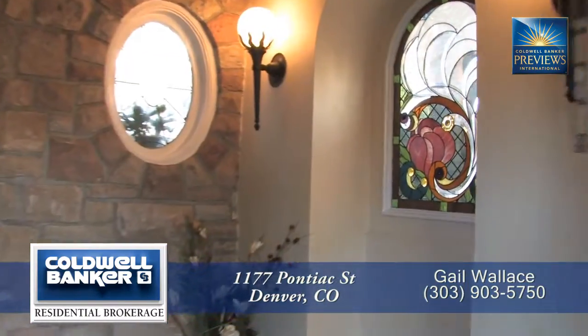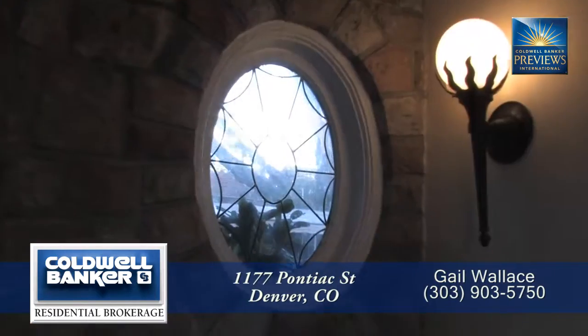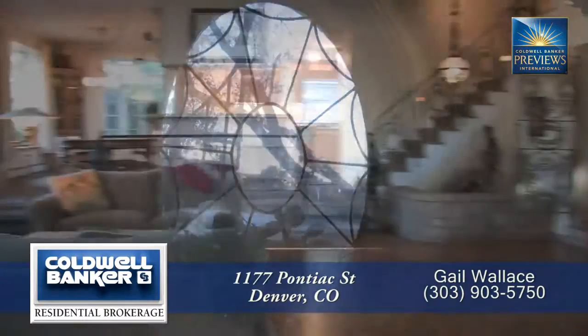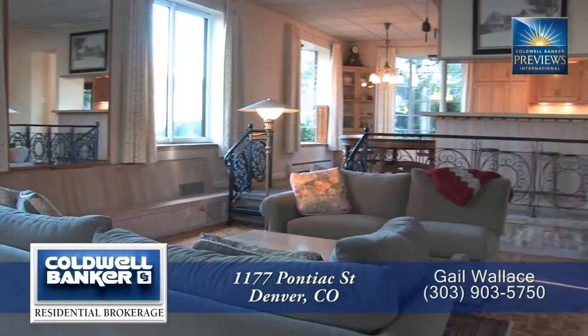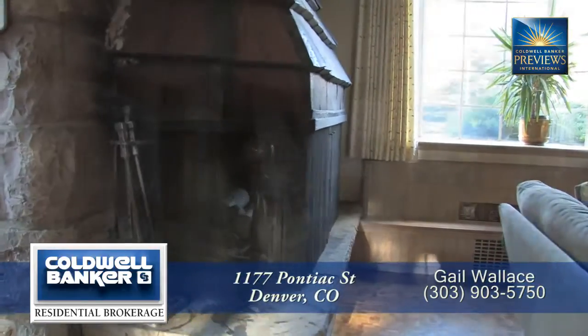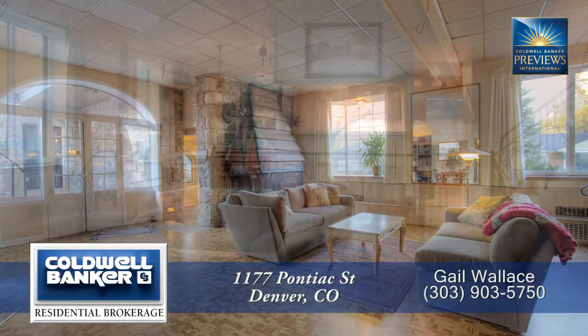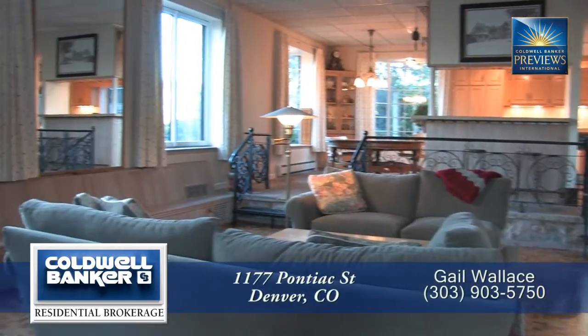As you cross the threshold into the formal foyer, don't miss the custom stained and leaded glass catching and reflecting the sunlight. Step up into the grand room with its massive open hearth fireplace. Natural light floods this vast room through the original arches, as well as through a row of oversized bay windows to the southeast.